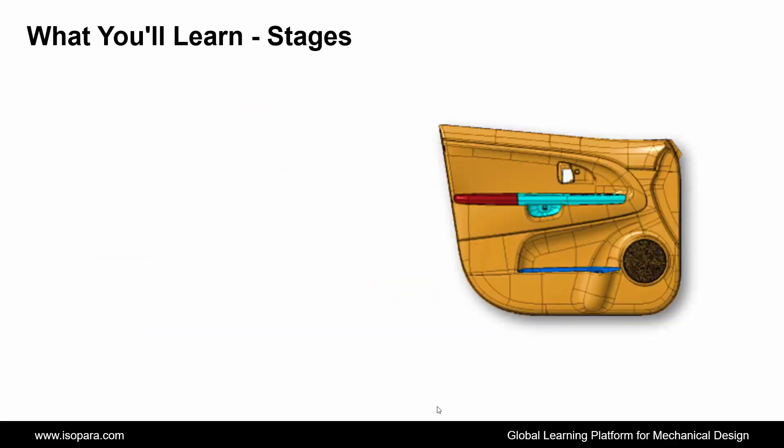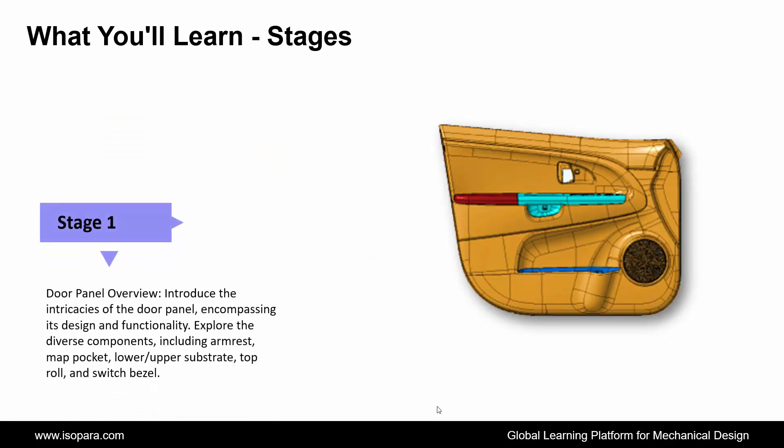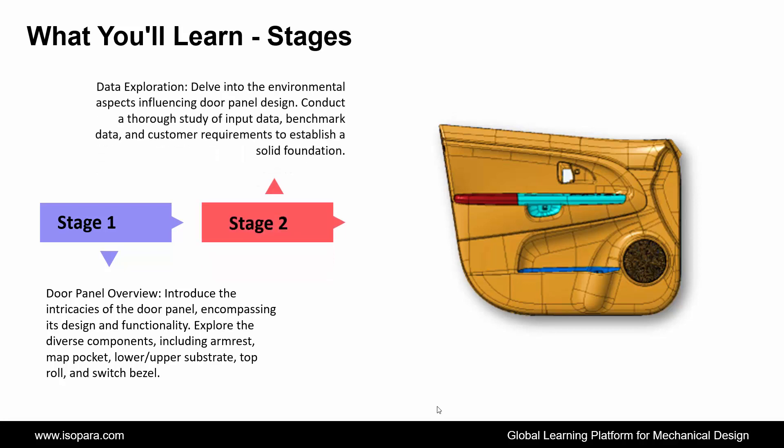First is Door Panel Overview: introduce the intricacies of the door panel, encompassing its design and functionality. Explore the diverse components including armrest, map pocket, lower/upper substrate, top roll, and switch bezel. Second is Data Exploration: delve into the environmental aspects influencing door panel design. Conduct a thorough study of input data, benchmark data, and customer requirements to establish a solid foundation.